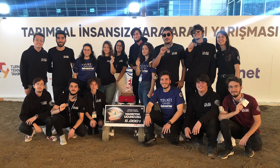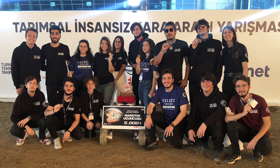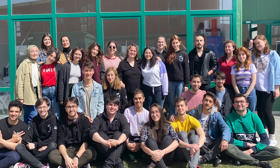Yıldız Röver was also qualified to compete as a finalist in the agriculture unmanned land vehicle category at Technofest and achieved third place as a result of the performance of its vehicles in the field. Yıldız Röver is currently competing in the University Rover Challenge, the European Rover Challenge, Technofest, and the Un-Italian Rover Challenge.